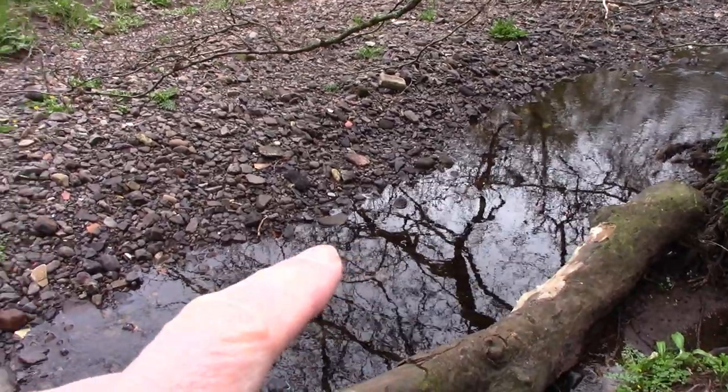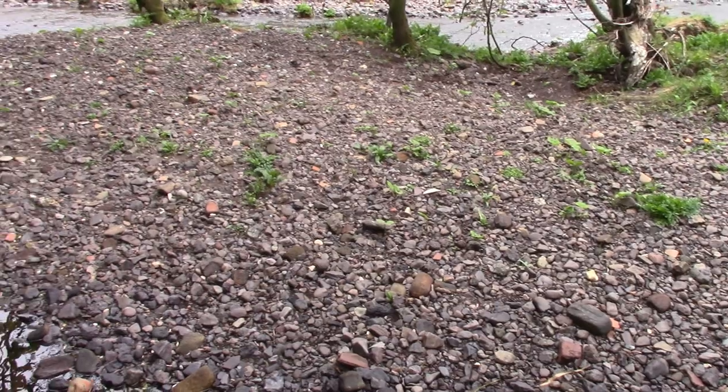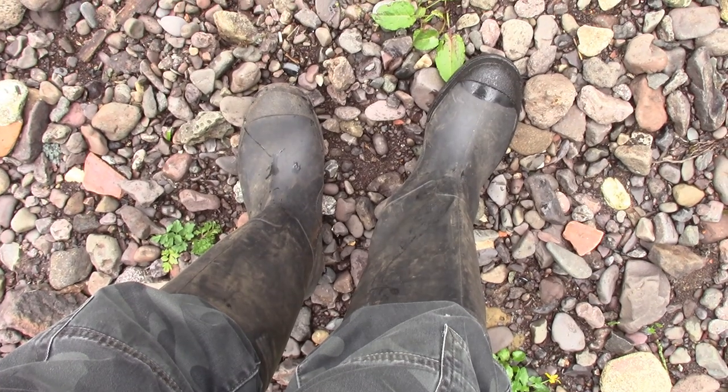The last time I was here the water was a couple of feet deep and it was pretty tricky getting to this gravel area. I think this is going to be a success.